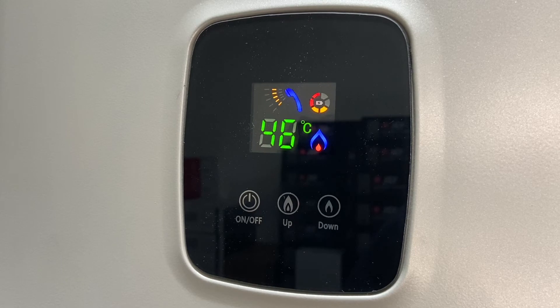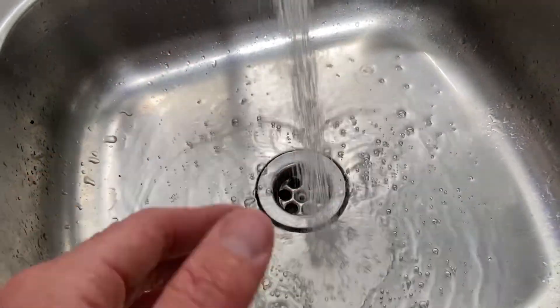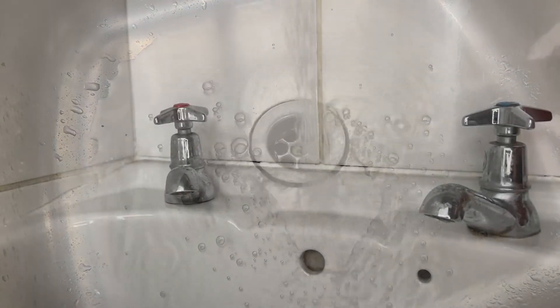This is important to understand, and for this very reason we size our gas geysers for the winter months when temperatures are colder. We also size our gas geysers to the maximum flow rate of the taps.